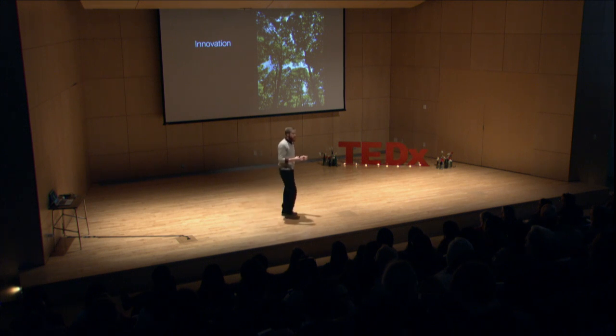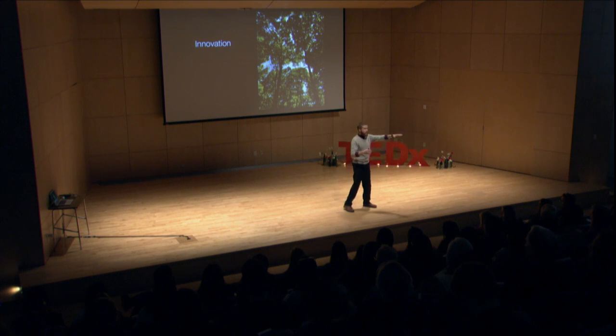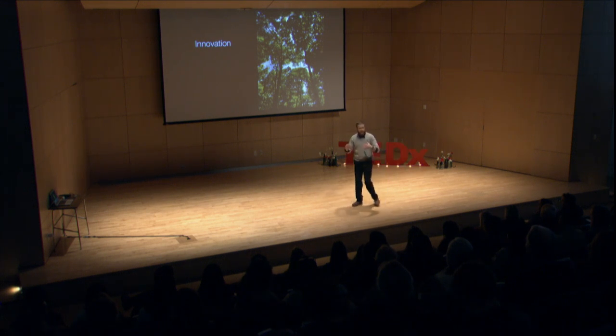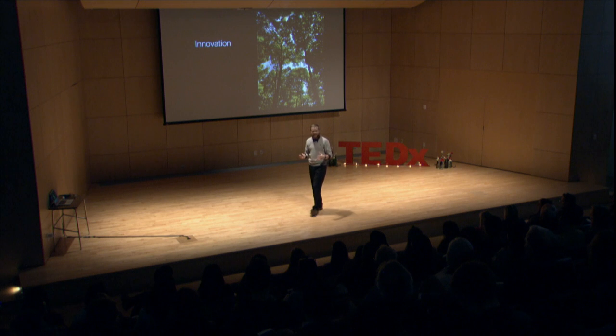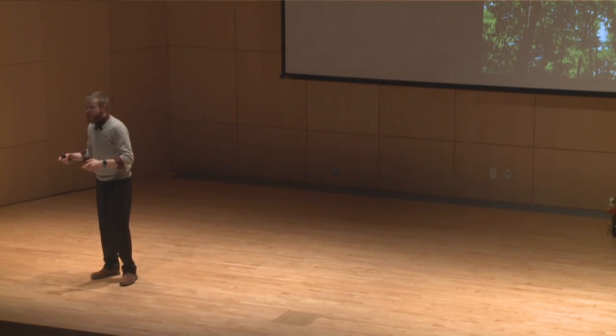The opportunities are there. Think about flying a drone over the maple forest and being able to tell that this section is the most productive, or that over here we might need to cut some trees next year so the forest can be even healthier. It's time for us to take hold of that challenge, and I'm ready for it.